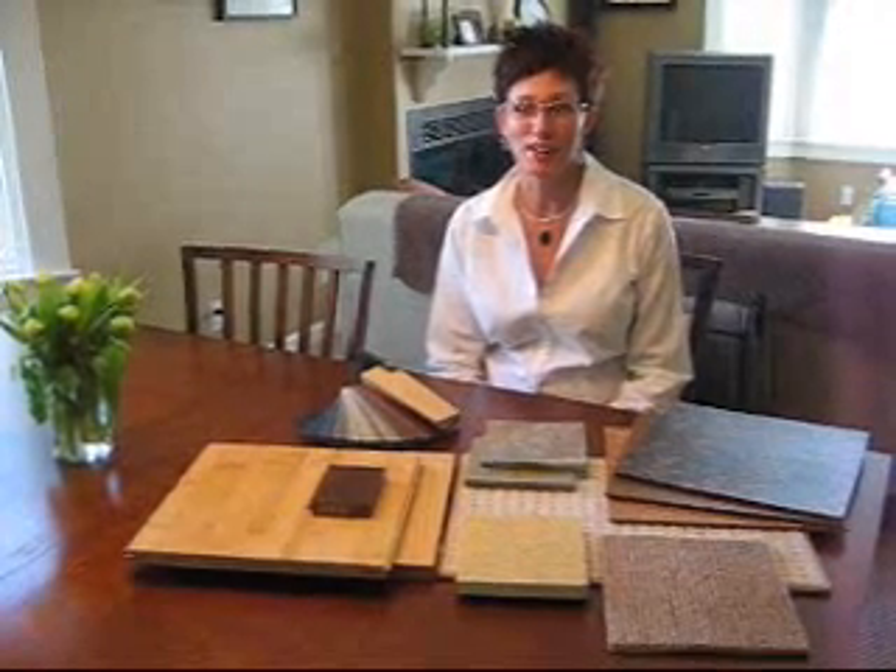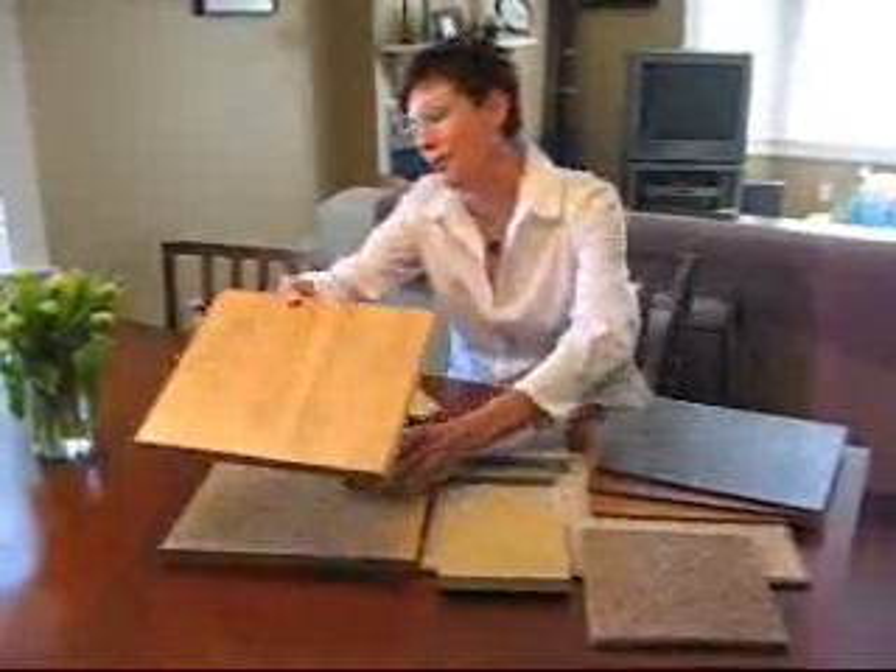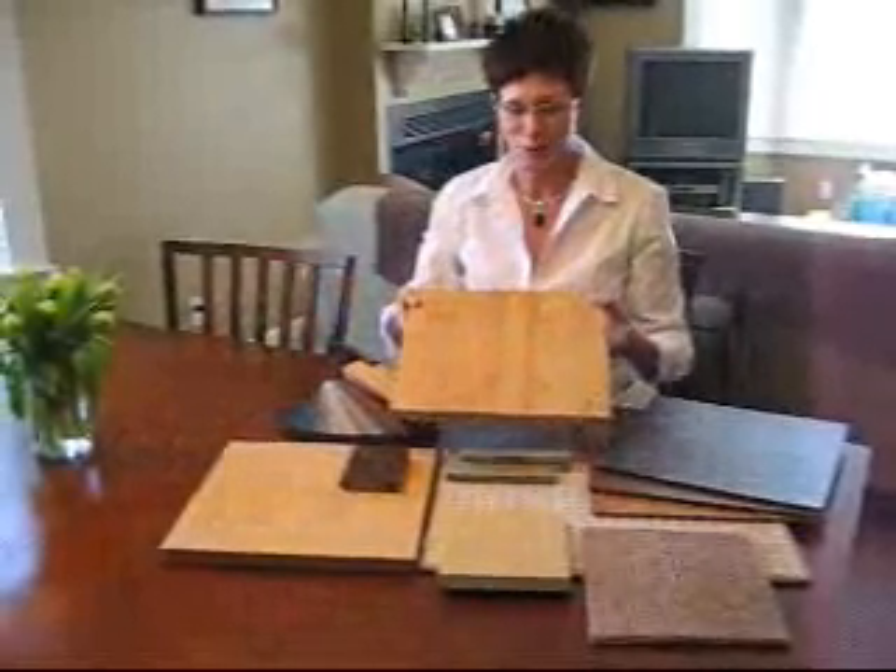Today I wanted to talk a little bit about flooring alternatives that are green. There's a huge range out there that are available and absolutely fantastic. The most popular, so I'm going to start with that one, is bamboo. Everybody's heard of bamboo.